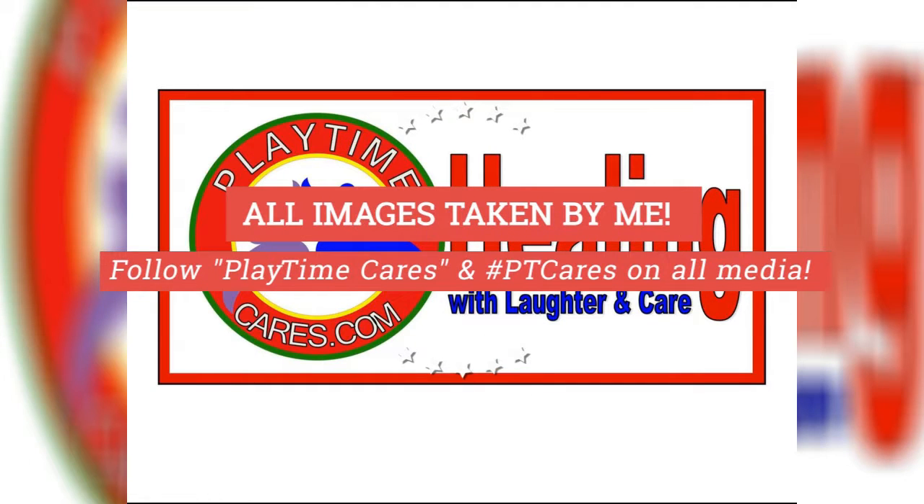All of those images were taken by Playtime. Follow Playtime Cares on all your social media, and let me know what you thought of the Baby Back Rib Thick Burger.